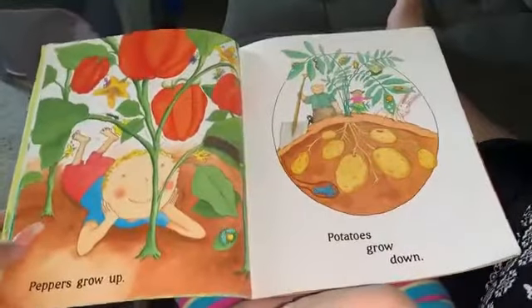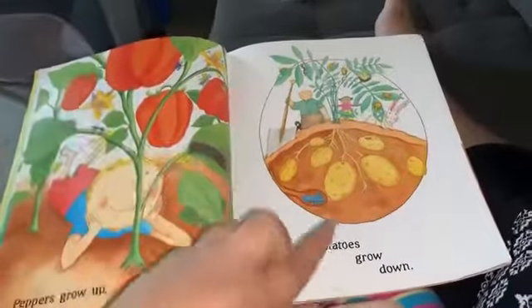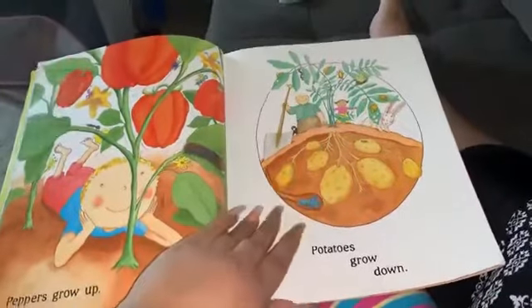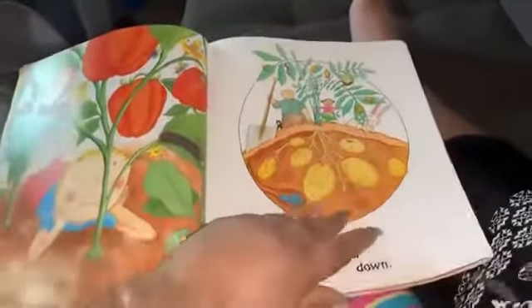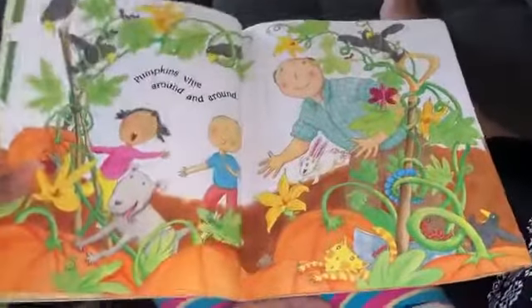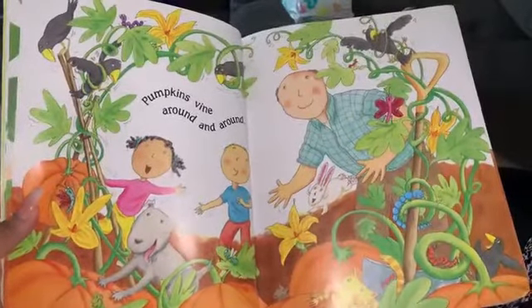Peppers grow up — you see? They grow in the air. Potatoes grow down, they grow in the ground. And that's good. Pumpkin vines around and around. Look at all that — it's from the pumpkins.